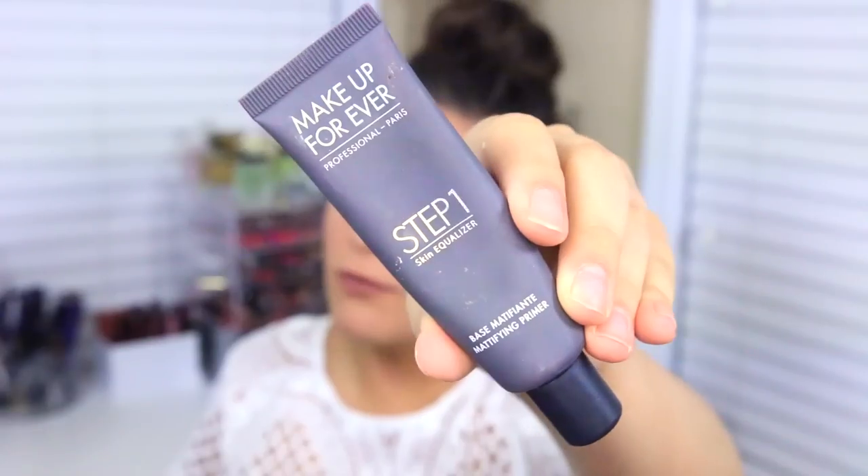The first one is the Makeup Forever Step 1 Primer — this is the mattifying primer. I like this a lot. The only thing I'd recommend is to put this in the areas where you are super oily, like shiny within minutes. For me that's right here in my cheek area, middle of my eyebrows, and on my chin. If you apply it to an area that's not as oily and is a little dry, it will ball up and look weird under your foundation. So only apply it where you're super oily and it will keep you matte throughout the day. This is my spring-summer primer.